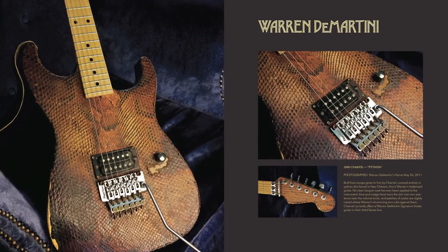His original is just awesome. We got that guitar and it was photographed at his house. I went over there and he had this beautiful purple velvet chair, and so we put the Python guitar in the chair — I just love those pictures.